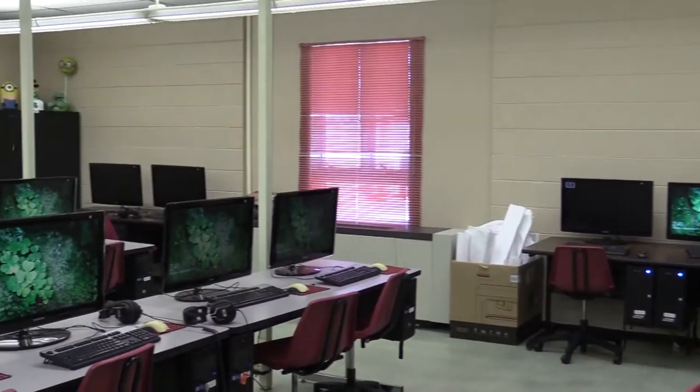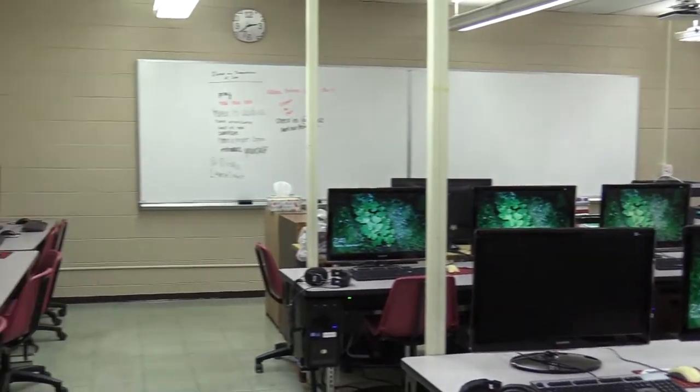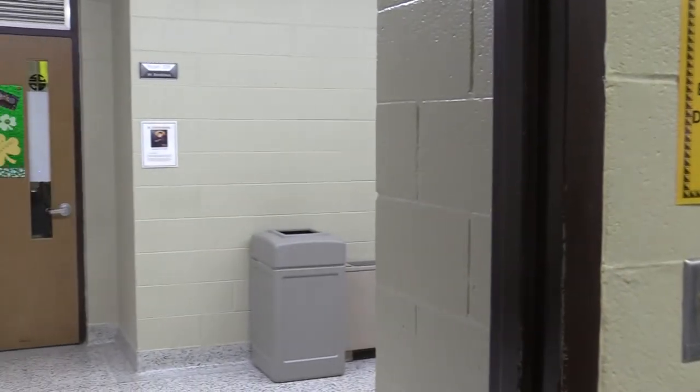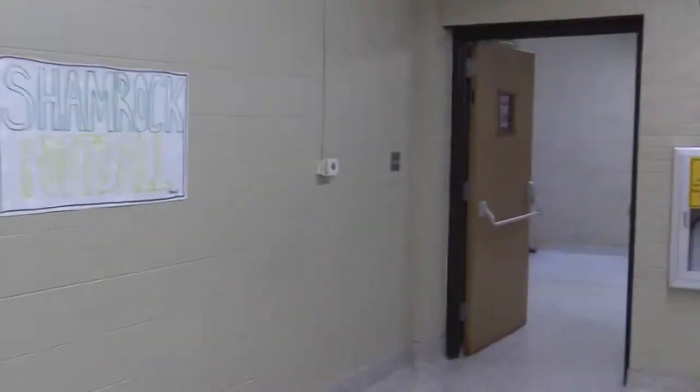Wrapping up the second floor, we stop in another lab-based classroom. In this room, computer applications, video production, and other business classes are held. Programs used in this classroom include Adobe Premiere, SketchUp, and Office Suite programs.